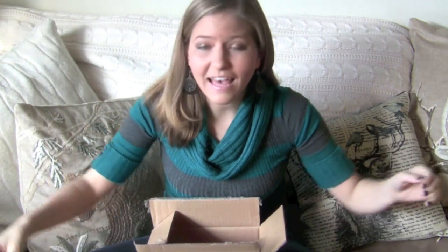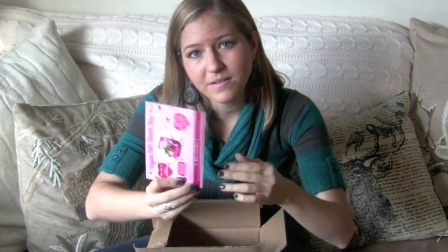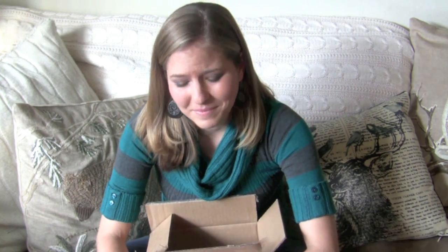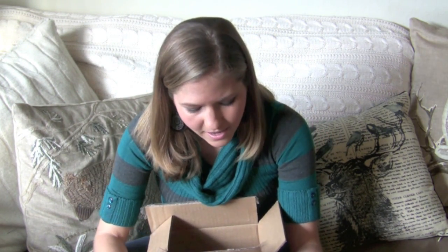That is everything in the box! Every month, Vegan Cuts sends out these little postcards that have all the information about each item and the company they came from. This month, I am featured as the curator — it's so exciting! I've been following Vegan Cuts forever and to be able to be a part of this month's box was really exciting. Thanks to all of you who got this box or subscribed or have been following along watching these videos. I'll include a link below where you can find out more about ordering the snack box or about Vegan Cuts in general. Thank you guys so much for watching. You can find more bite-sized vegan videos over at veganbreak.com. Happy snacking!